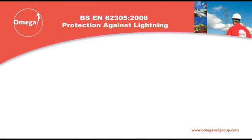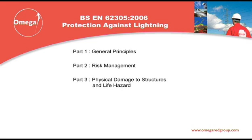The new 62305 standard is in four parts: Part 1, general principles; Part 2, risk management; Part 3, physical damage to structures and life hazard; and Part 4, electrical and electronic systems within structures. These parts will each be covered within the next sections of this webcast.